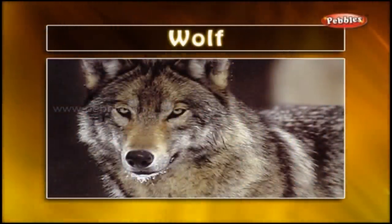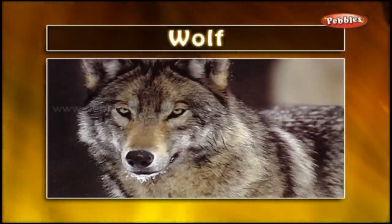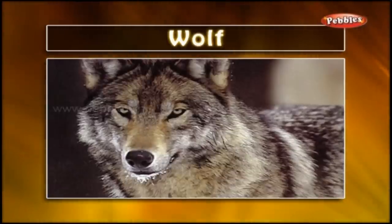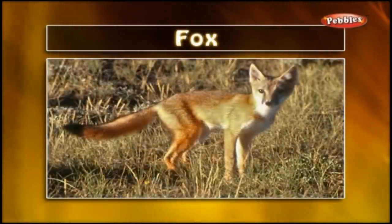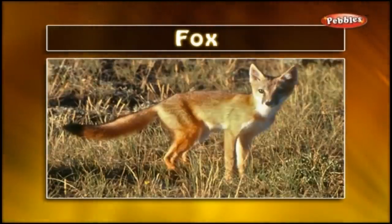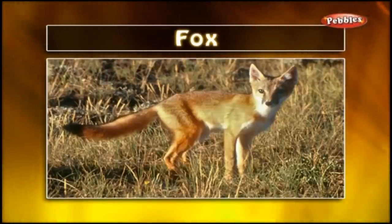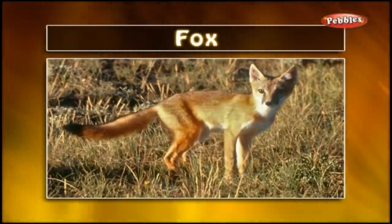Wolf: A wolf is a predatory carnivorous mammal. It generally hunts in packs. Wolf is a cruel animal. Fox: A fox is an alert carnivorous mammal with a pointed muzzle and ears and a bushy tail. The fox is a very clever animal.